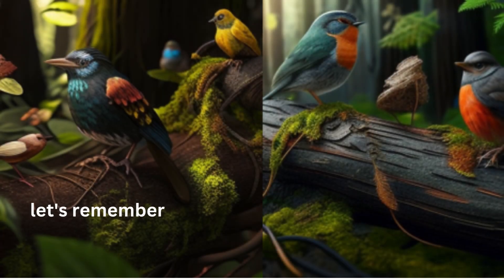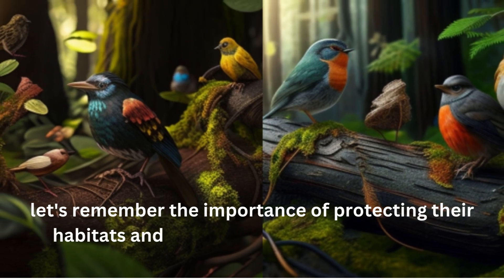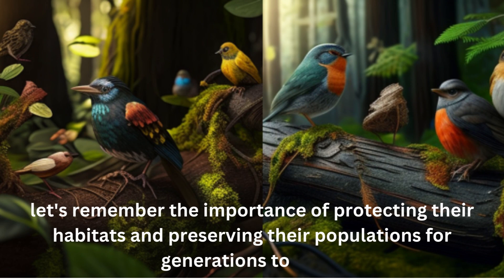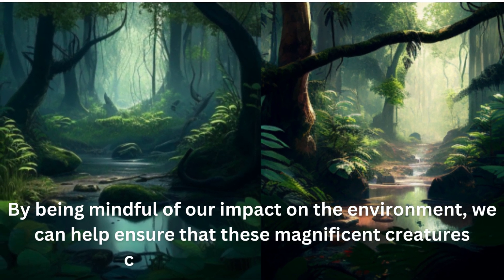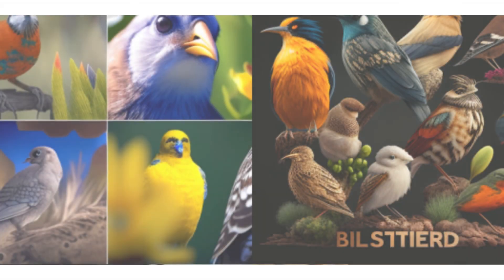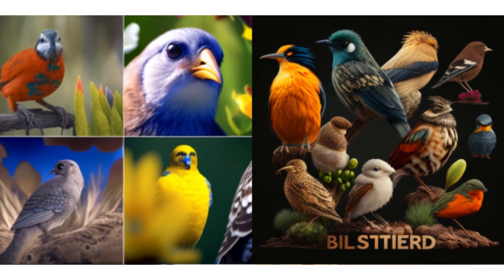As we wrap up our exploration of these amazing birds, let's remember the importance of protecting their habitats and preserving their populations for generations to come. By being mindful of our impact on the environment, we can help ensure that these magnificent creatures continue to thrive in the wild. Thank you for joining us today, and we hope you'll continue to learn and appreciate the beauty and diversity of our feathered friends.